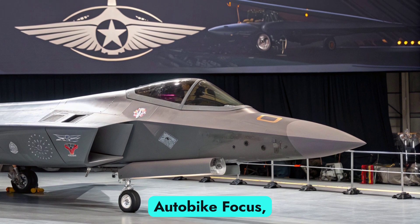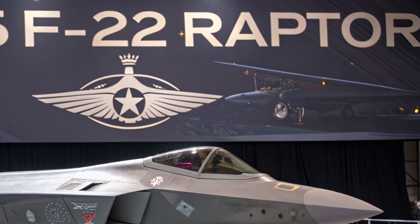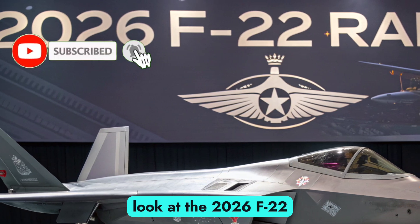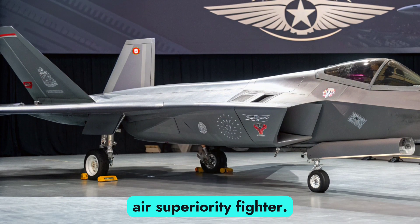Welcome back to Autobike Focus, where cutting-edge machines meet unmatched speed, precision, and dominance. Today, we are taking to the skies with a look at the 2026 F-22 Raptor, America's iconic fifth-generation air superiority fighter.